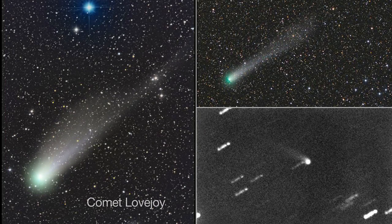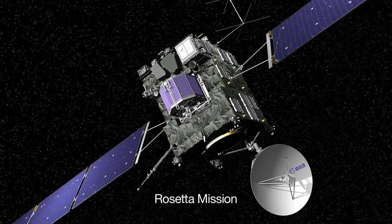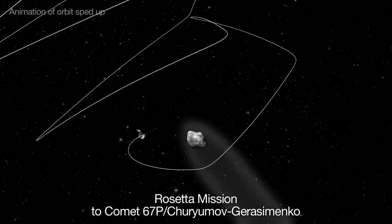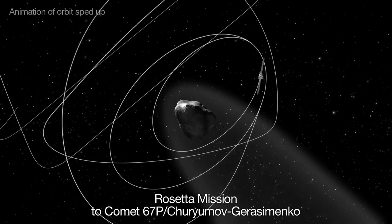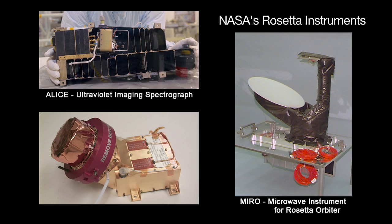There are a few good comets observable this month, but you'll need a telescope to see them. ESA, the European Space Agency's Rosetta spacecraft, is going through checkouts as it gets ready to chase its comet target, Comet 67P Churyumov-Gerasimenko. NASA's three science instruments aboard Rosetta are the ultraviolet imaging spectrograph ALICE, the microwave instrument for Rosetta orbiter MIRO, and the ion and electron sensor IES.